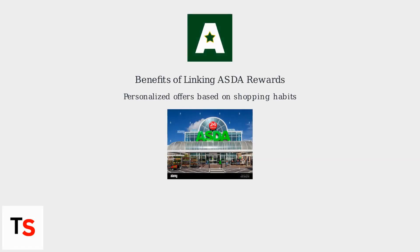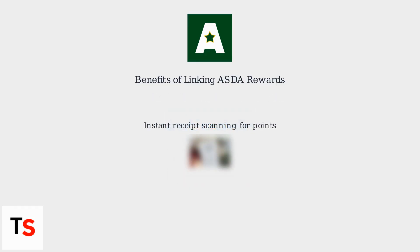Linking your ASDA Rewards account unlocks a range of benefits. You'll receive personalized offers based on your shopping habits, making it easier to save on items you regularly purchase. The app also allows you to scan receipts instantly, adding points to your account without needing the physical card.